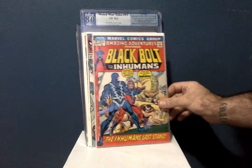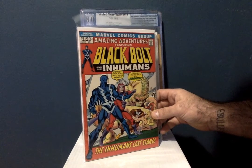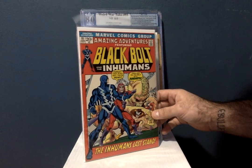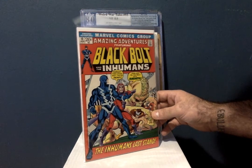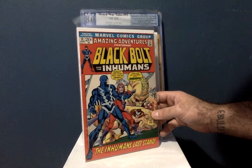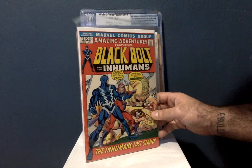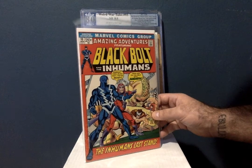We're gonna start off with Amazing Adventures number 10. What's so great about Amazing Adventures is issues 1 through 10 feature stories of Black Bolt and the Inhumans, essentially the Inhumans and the Black Widow. I needed number 10 to complete the set and I finally have it. So now I have 1 through 10 of Amazing Adventures, and in issues 9 and 10 there's no longer Black Widow stories — it's just the Inhumans. I got this under $10, I think $7 on eBay.